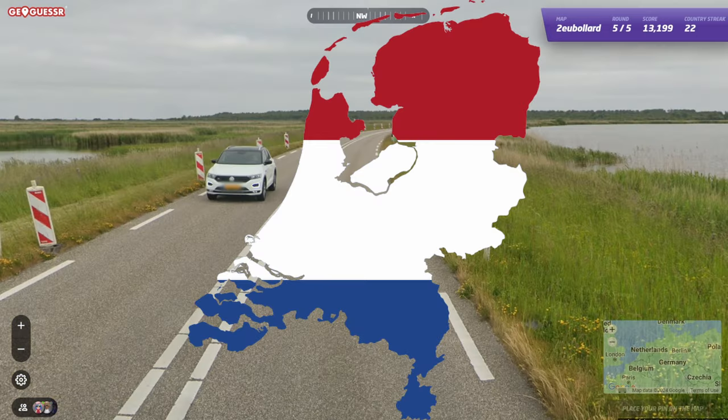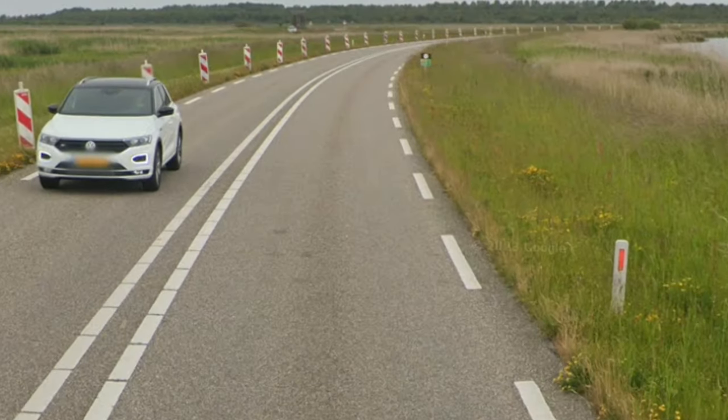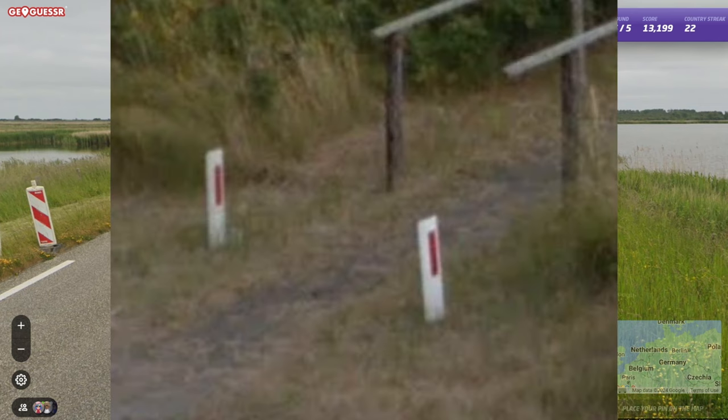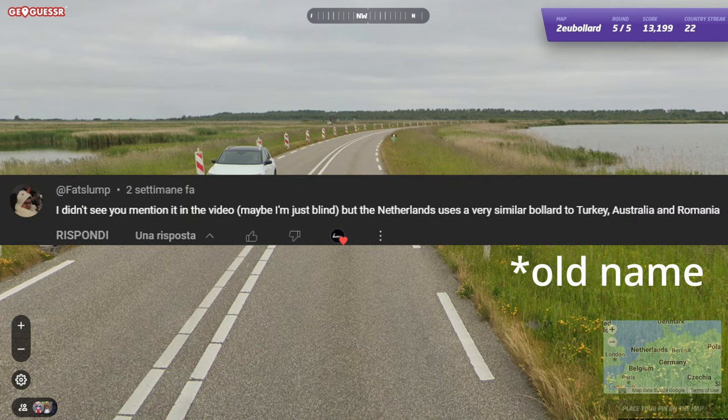The Netherlands bollard escaped the script somehow, but like Belgium, it's a simple small white post with a red reflector, so a very similar style to the Turkish and Romanian bollard. I've also seen them sometimes use a really long reflector. Thank you to Jelly1310 for the comment.